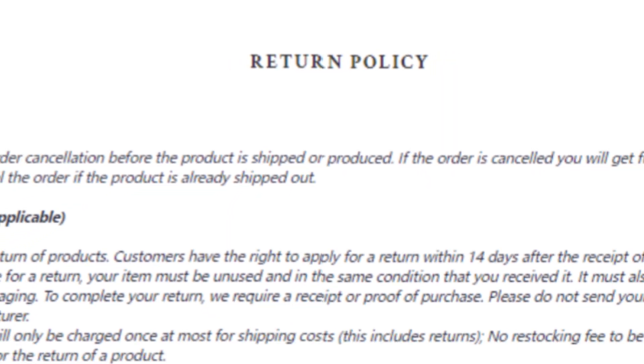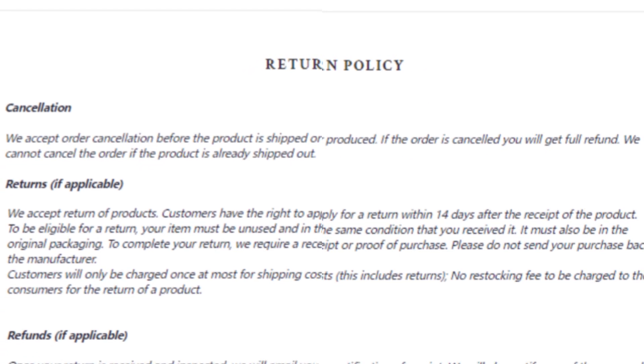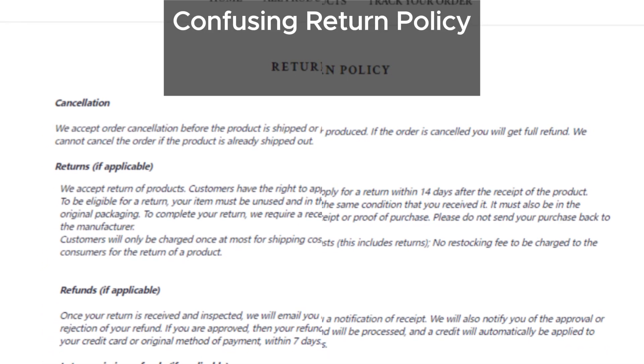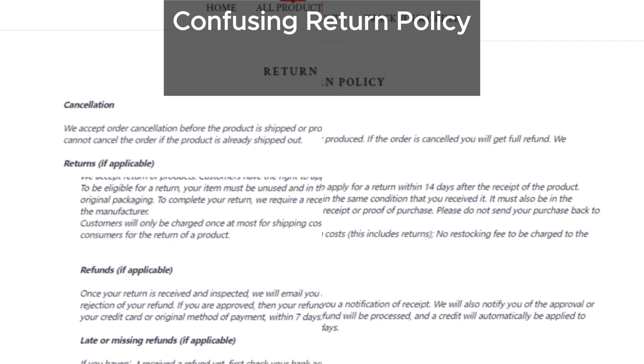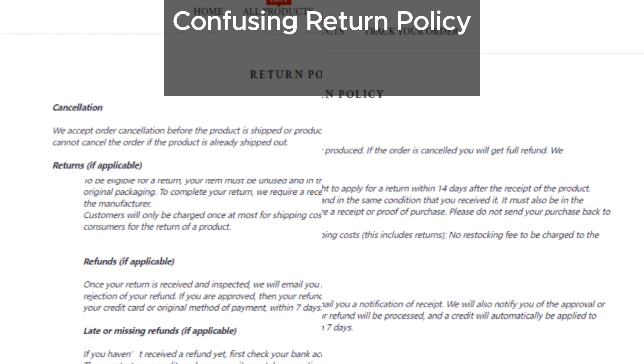The return policy is another major concern. It's very confusing and seems designed to make it hard for customers to get a full refund. This can be very frustrating and is a common tactic on suspicious websites.